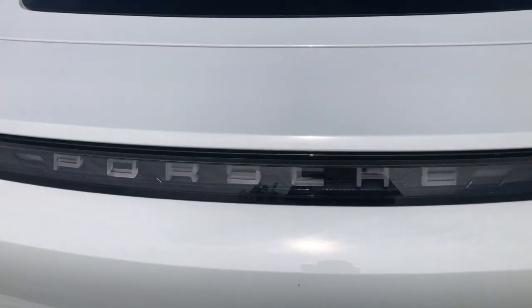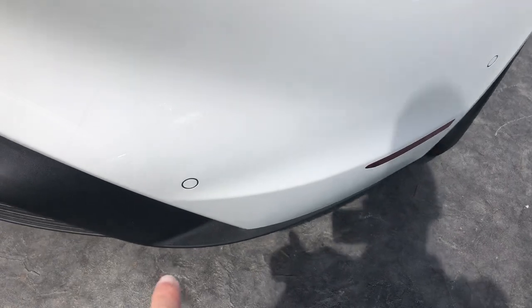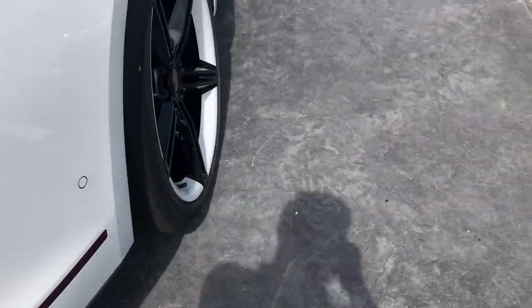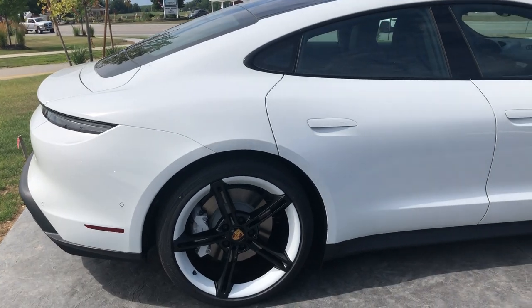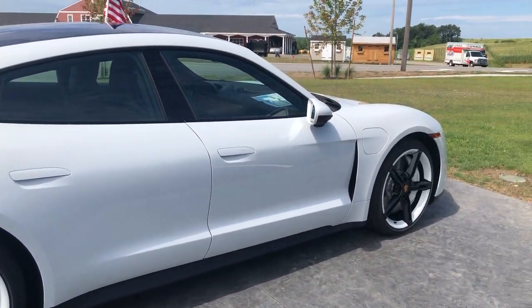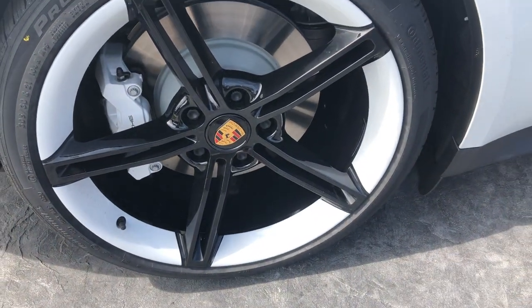As you can see, it has 'Porsche' lettered right in the brake light. There are parking sensors all around the car, and here's a close-up of the rims.